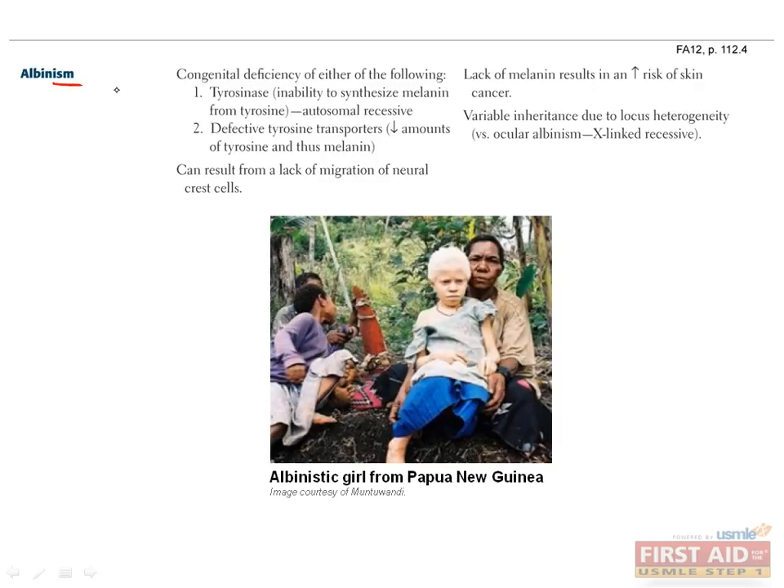Albinism is a full or partial lack of pigment in the hair, eyes, and skin, as you can see in this picture. It can be caused by several different defects, since mutations at different loci all produce the same phenotype — that's called locus heterogeneity. It can be caused by an autosomal recessive defect in tyrosinase, which synthesizes melanin from tyrosine, or a defect in tyrosine transporters, which indirectly prevents melanin synthesis. Since the melanocytes that produce melanin are derived from neural crest cells, a lack of migration of neural crest cells can also cause albinism.